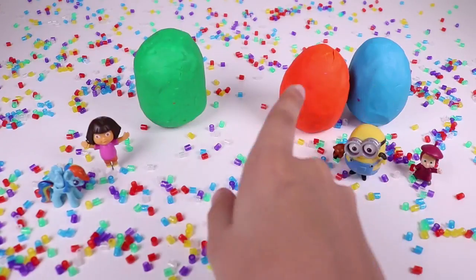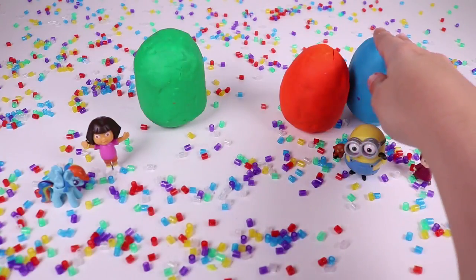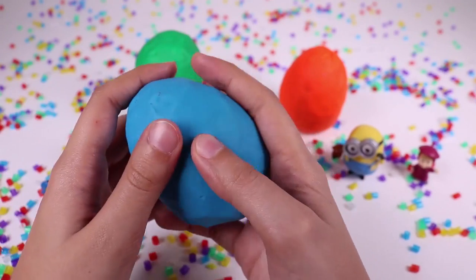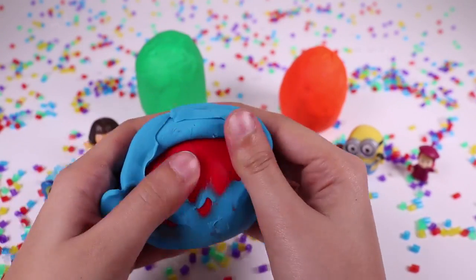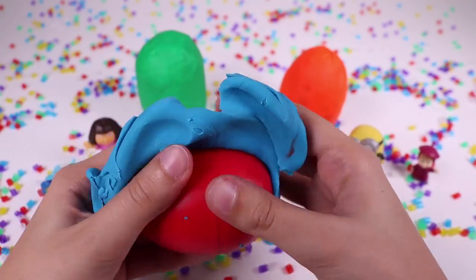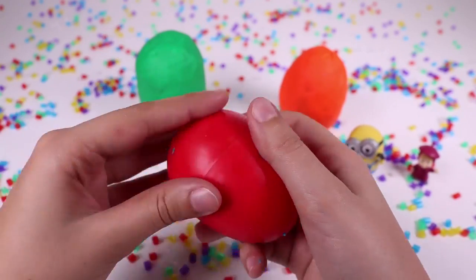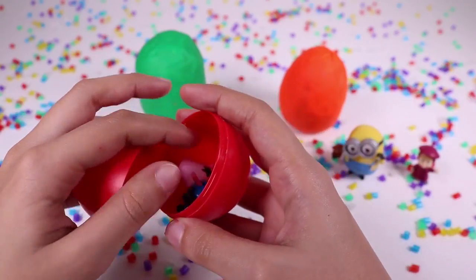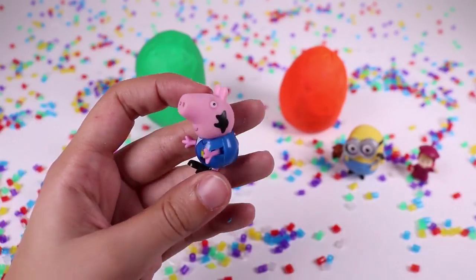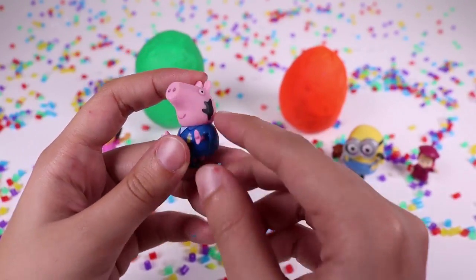Which egg do you want to open now? Maybe the blue one. Yes, let's open this one. We have to take the clay off to discover the red egg that's inside. Look, there's something inside. And George, Peppa's brother, is inside the red egg. He's dressed like a mechanic, he has a spot on his face, and he has a wrench and a pen in his pockets.